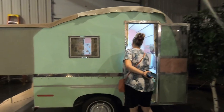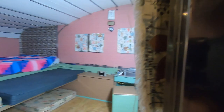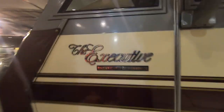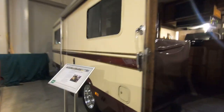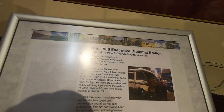That's cute — the whole roof is canvas. That's cool. A little pop-out bed — looks like a little Barbie house. The Executive Diplomat Edition — it's even got a bra on it. Who made this one? Dutchman. Executive Motorhome, Chino, California.